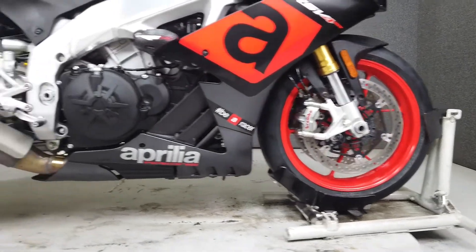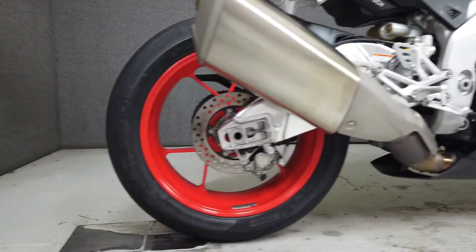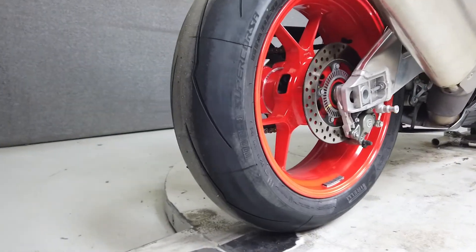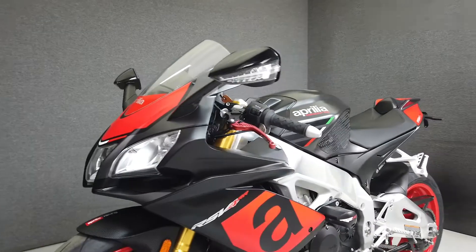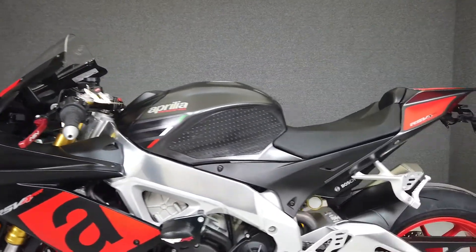Powered by a 999cc fuel-injected V4 engine, the RSV4RR puts down an impressive 201 horsepower and 85 ft-lbs of torque through a 6-speed transmission with a factory quickshifter for fast clutchless upshifts.